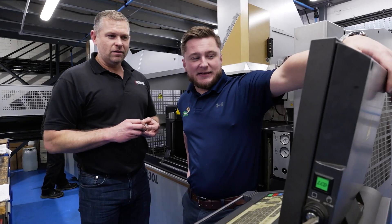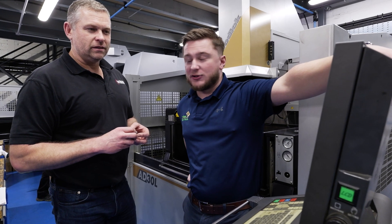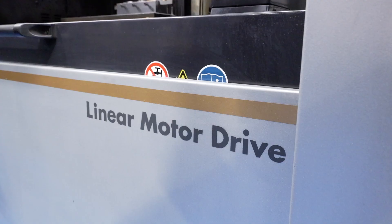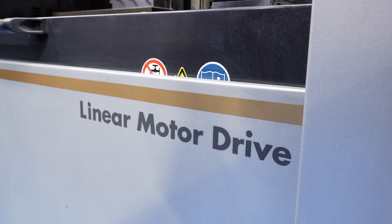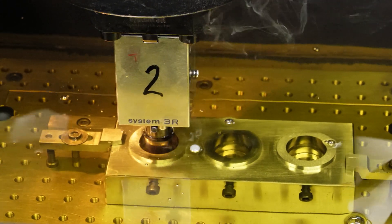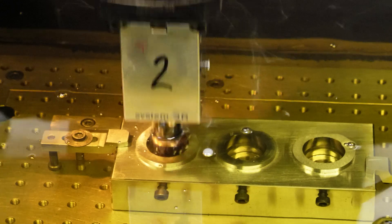How are you supporting Neptune with their lead times? Lead time is really the most important thing to any business — it's all about getting that product in and out the door as fast as possible. By having a good, reliable machine that's giving you good quality surface finishes, you're cutting out operations. Now Gary, for example, doesn't have to hand polish his inserts — they come off the machine and off they go.